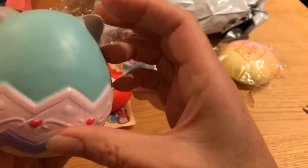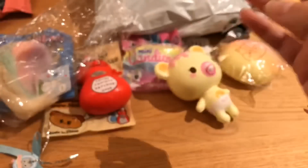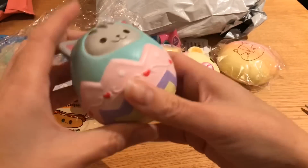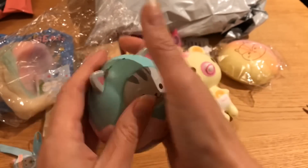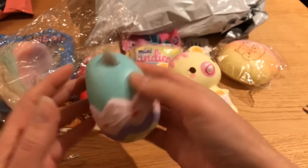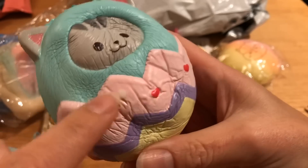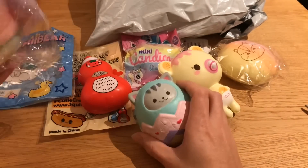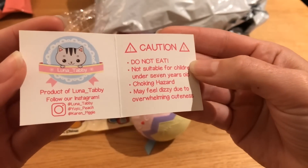I can't see any licensing on it. I'm gonna smell it — it smells really good, I think like watermelon, but it's not the regular Punimaru watermelon smell. Giving it a squish — it's very squishy and slow rising. You can see it's kind of a different texture where the paint is thicker. The card just says product of Lunatabi.